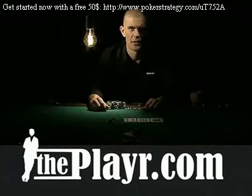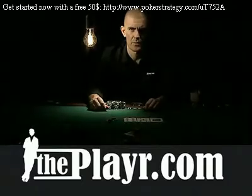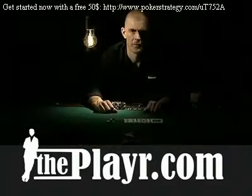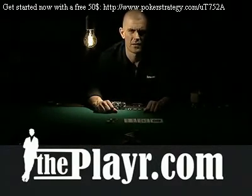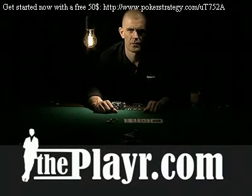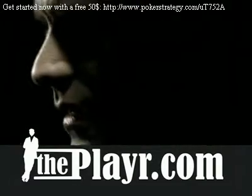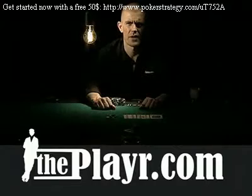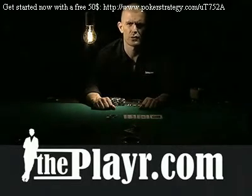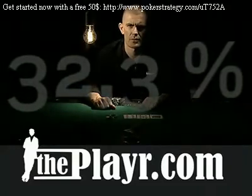Calculating your winning chance at any time in a game of poker is surprisingly simple, yet extremely important. It's all math — no luck here. It's a question of outs. Outs are the number of cards left in the deck that will improve your holding to the winning hand. For instance, if you have an open-ended straight draw on the flop, you will have 8 outs twice to complete your straight, constituting exactly 32.3% winning chance.